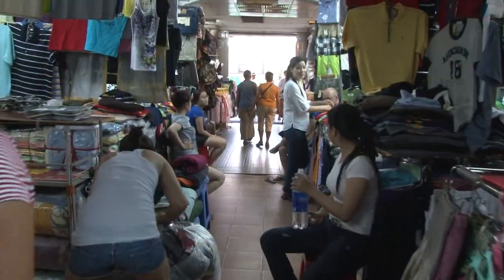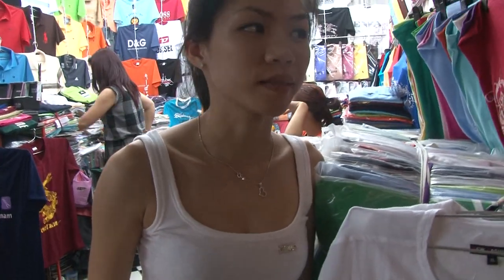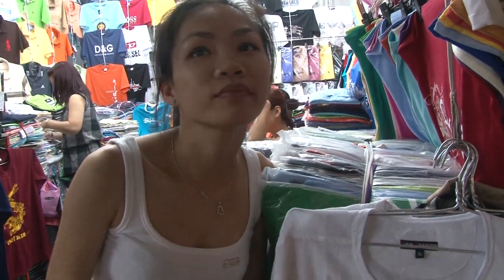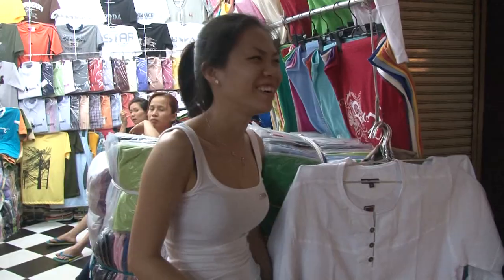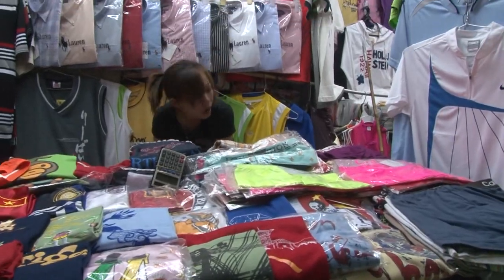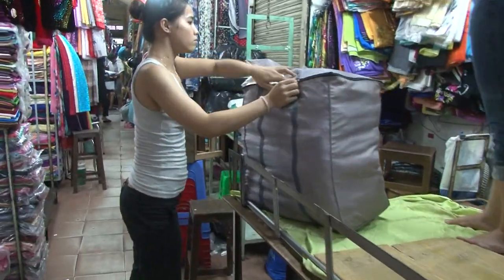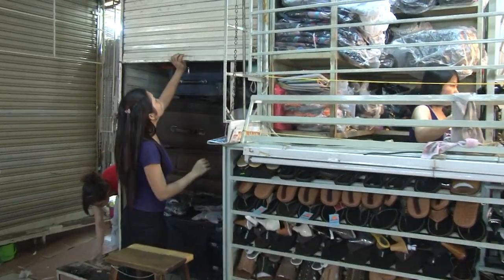In the late afternoon the market closes and then reopens partially at night. We ask a vendor: is there a night market? Yes, at seven o'clock. It looks like some vendors are starting to close down. We ask: what time does the market close? Six o'clock — right now, then. They have to pack away all of the goods every night, secure them, and then reopen the next morning.